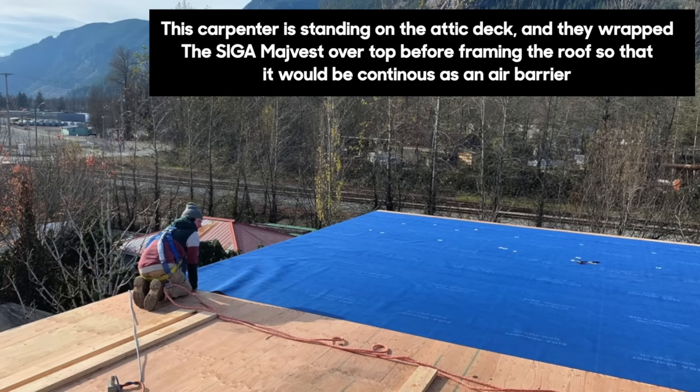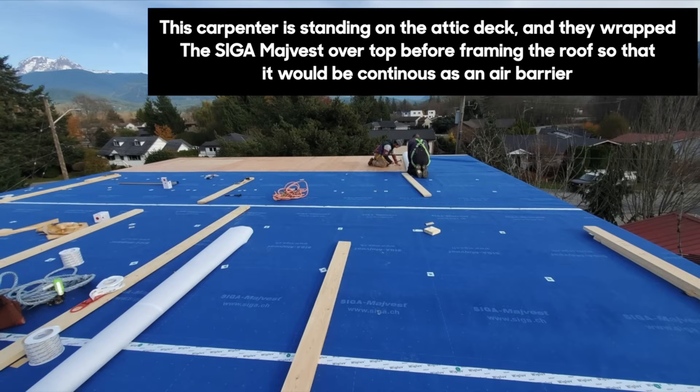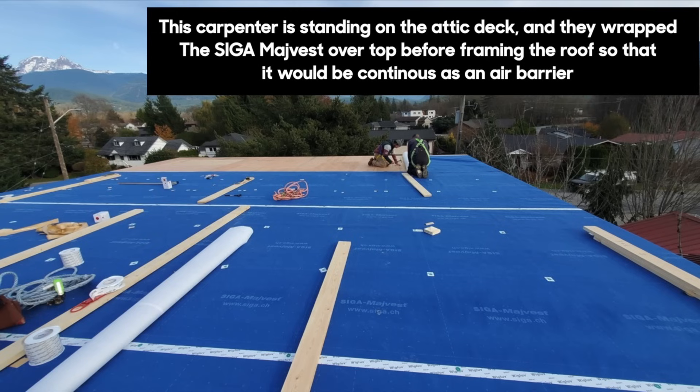As the air barrier — the Majvest — comes up, what happens at the ceiling plane? We typically have two choices: follow the roof line with a cathedral ceiling, or, in this project, we have a flat ceiling. So we built a non-structural deck, and our air barrier goes up the wall and above that deck. Then the trusses are dropped in with further insulation above — that's a genius detail.